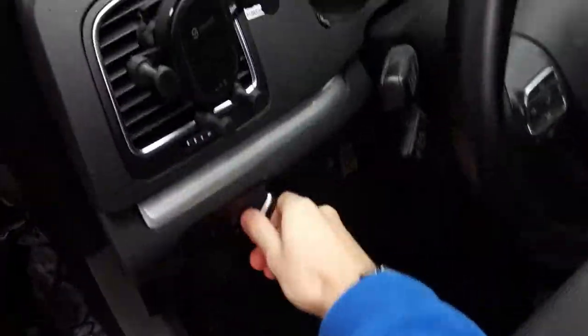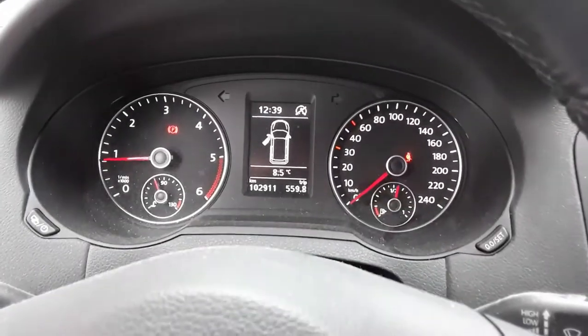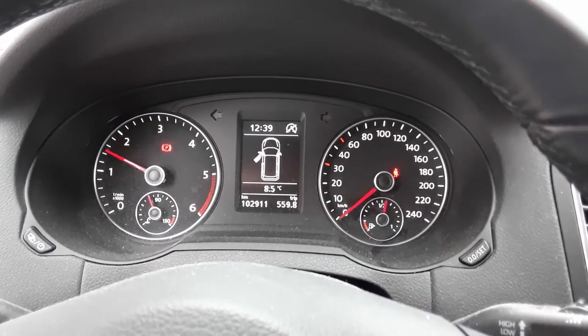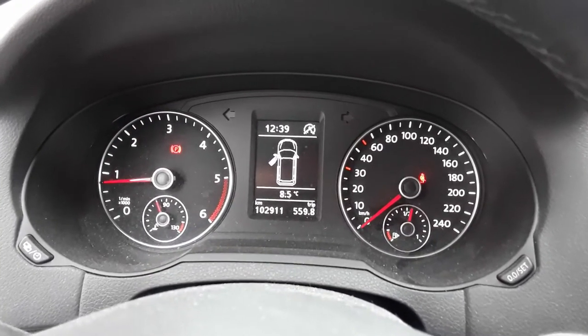Let's go ahead and hop inside, do a few revs, and see how she sounds. It does have a 2,600 RPM rev limiter.